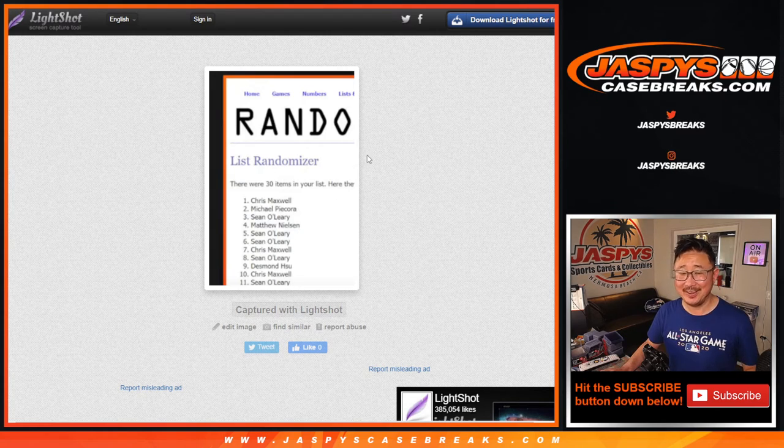Sorry about that — I was thinking about the seven spots that were given away. Congrats to you, we'll see you in that break. We've got to do one more of these prison packs, and that fills up that immaculate first off-the-line break. Get into the last filler break and we'll see you next time. JaspiesCaseBreaks.com, thank you.